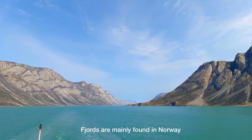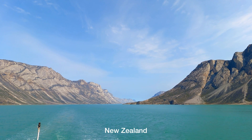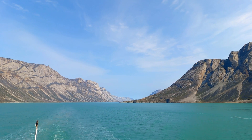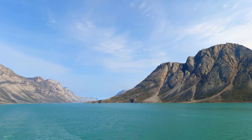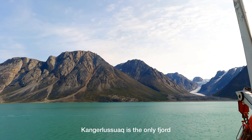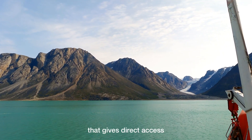Fjords are mainly found in Norway, Chile, New Zealand, Canada, Alaska, and here in Greenland. Kangalushuaq is the only fjord that gives direct access to the Greenland ice sheet.